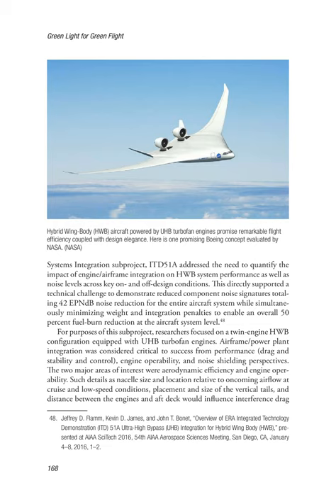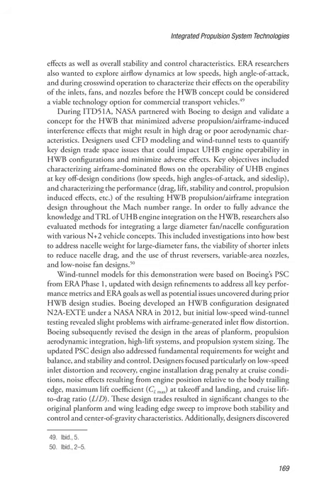ITD-51A addressed the need to quantify the impact of engine/airframe integration on HWB system performance as well as noise levels across key on- and off-design conditions. This directly supported a technical challenge to demonstrate 42 EPNdB noise reduction for the entire aircraft system while simultaneously minimizing weight and integration penalties to enable an overall 50% fuel burn reduction at the aircraft system level. Researchers focused on a twin-engine HWB configuration equipped with UHB turbofan engines. Key areas of interest included aerodynamic efficiency and engine operability, with details such as nacelle size and location, placement and size of vertical tails, and distance between the engines and aft deck influencing interference drag effects as well as stability and control. ERA researchers also wanted to explore airflow dynamics at low speeds, high angles of attack, and during crosswind operation to characterize effects on the operability of the inlets, fans, and nozzles.